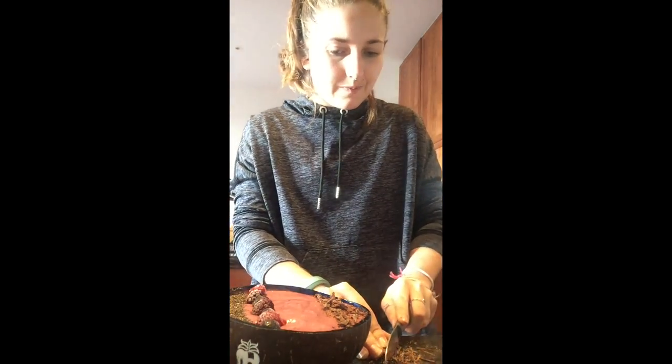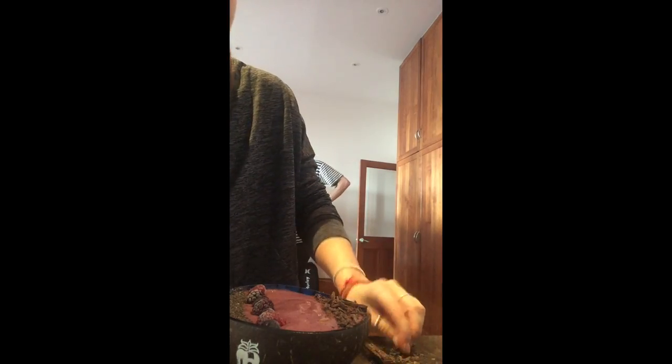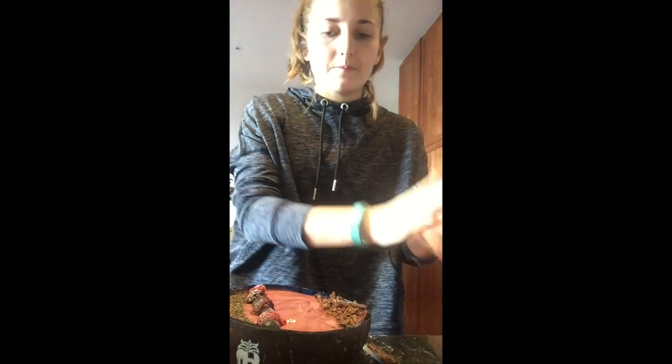I think I'll add some chunks of dark chocolate as well, and then I've got to make some pretty pictures of it for you guys.